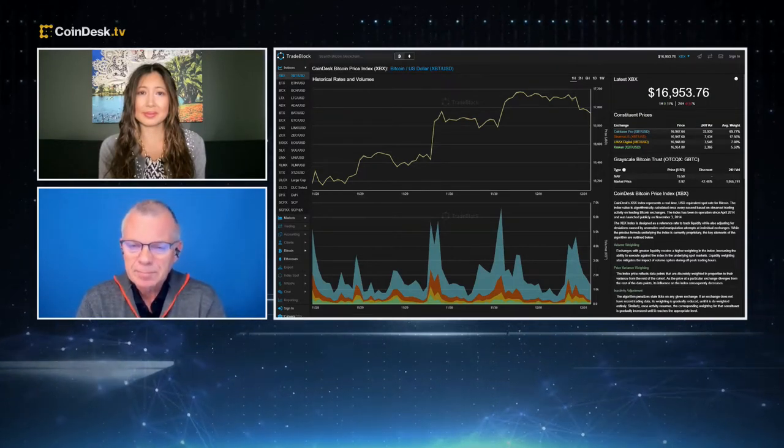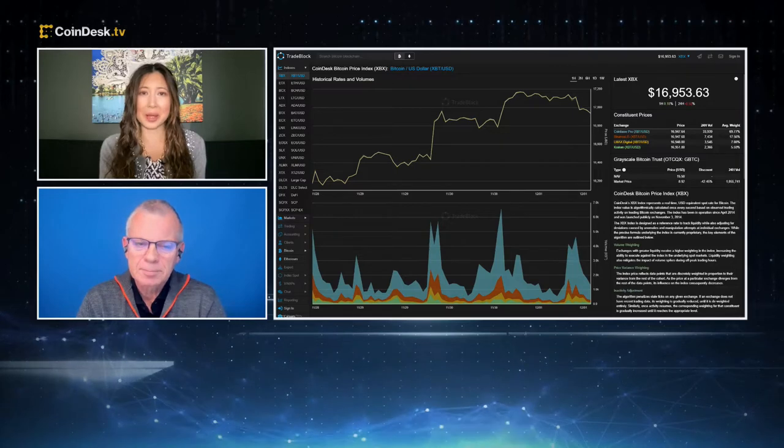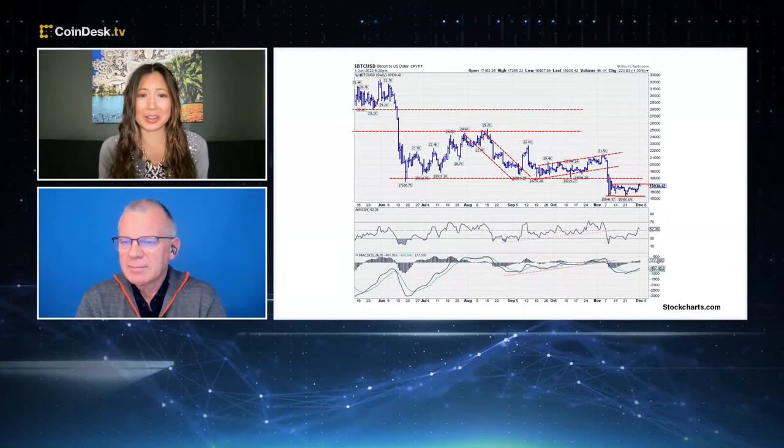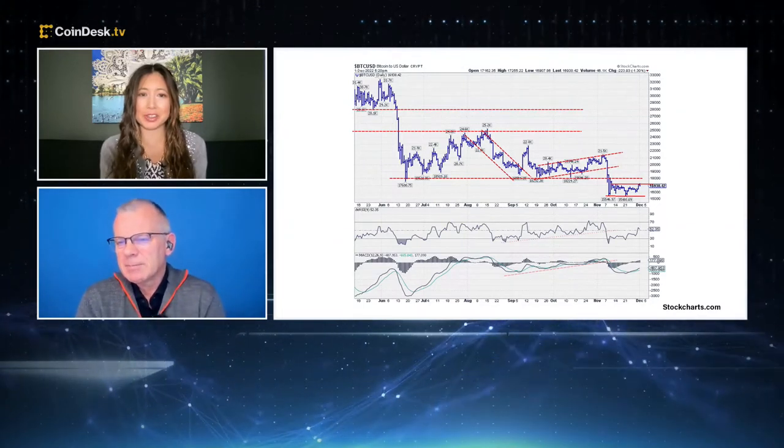That's pretty big, actually. Oh, yikes. How low are you seeing the bottom? We do have a chart from StockCharts.com showing the past six months — what kind of trends are you seeing there?